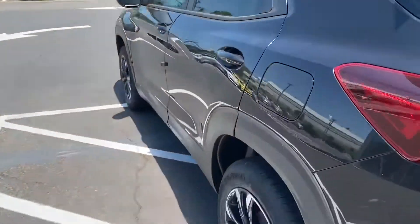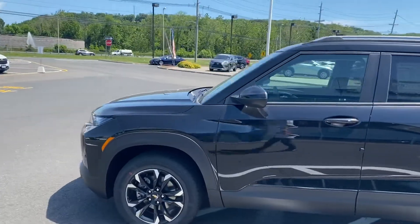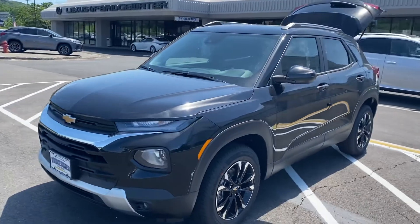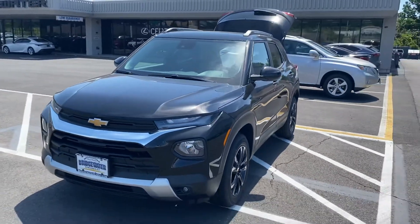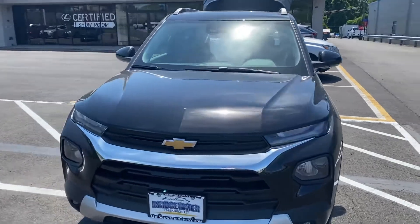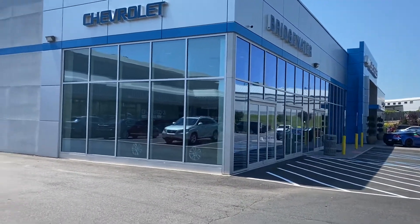Let me know what you think. I got a blackout package here. I also have a satin steel, which is our darker gray RS edition — the sport rally sport — that is somewhere around here as well. So please let me know how soon you can get here to come drive it. It's Noah Ferez from Bridgewater Chevy. Thanks so much, Tina.